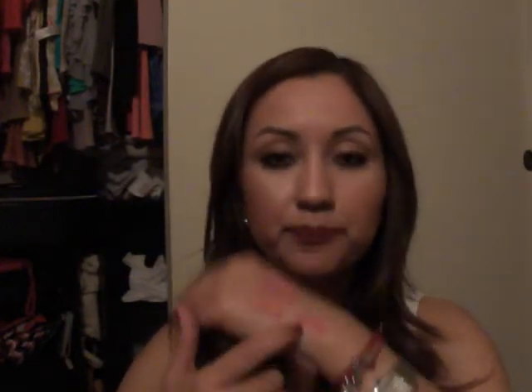This next lipstick is a cream sheen in Fanfare. It's a beautiful color as well — I'm down to just the minimum of it in the tube, but this is another awesome spring color.